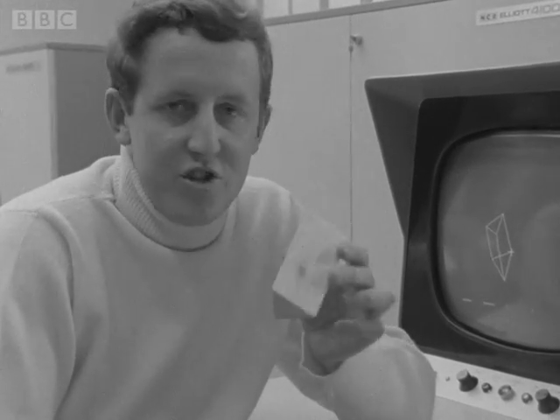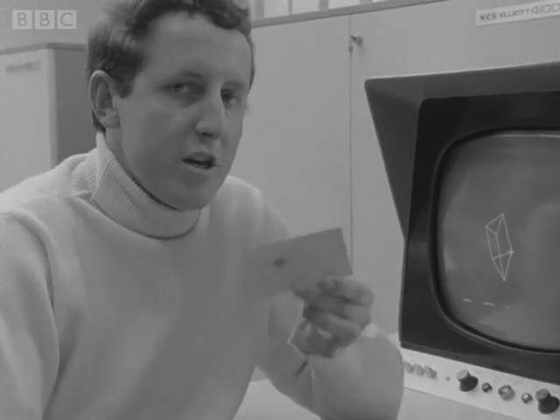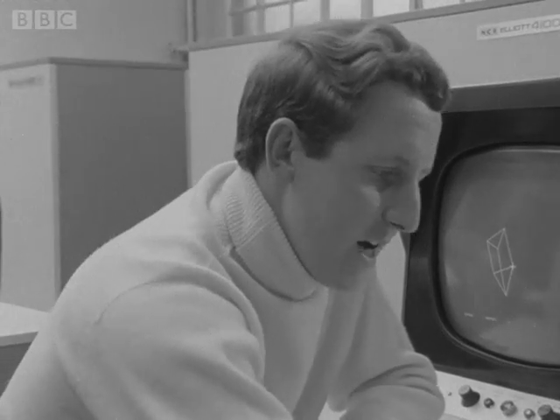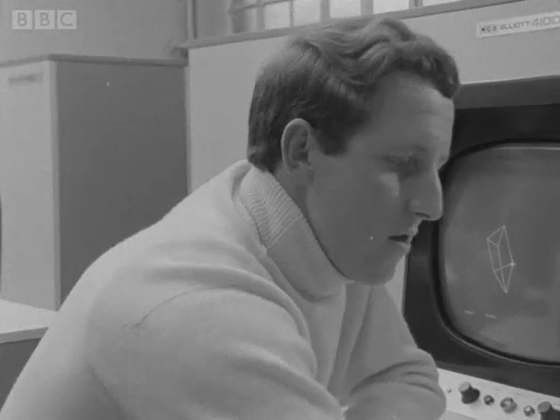There are many possible applications of the graphic computer, but one of these seems certain to be in industry. If I wanted, for instance, to produce thousands of wedges just like this, all I need to do is tell the computer what the wedge looks like by drawing a diagram of it on the screen. I then tell the computer what size and specifications I need by typing these out on an information typewriter attached to the computer, and then the computer will produce a punch tape containing all this information. This tape can be sent to any other computer anywhere else in the world and will be readily understood. It can, for instance, be sent to a computer which operates a numerically controlled machine tool, and that machine tool could turn out the required thousands of this simple object.